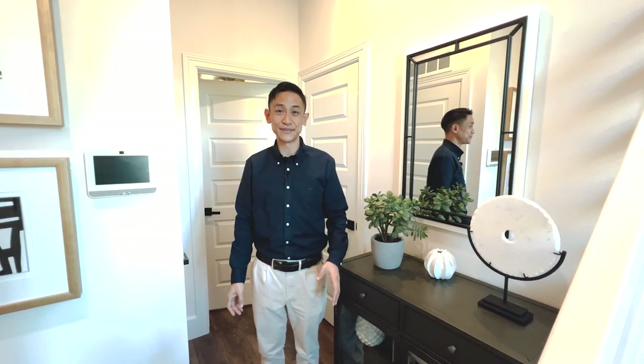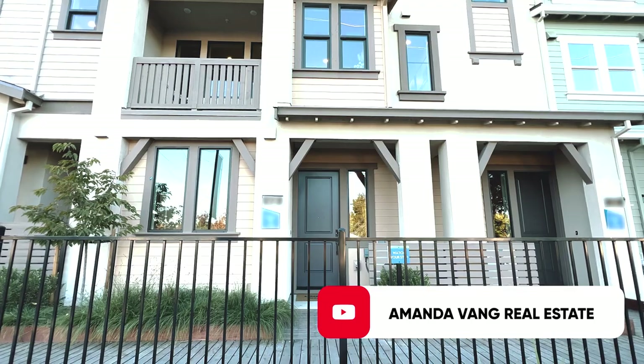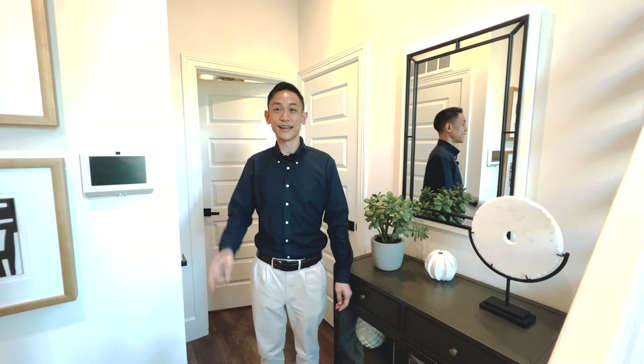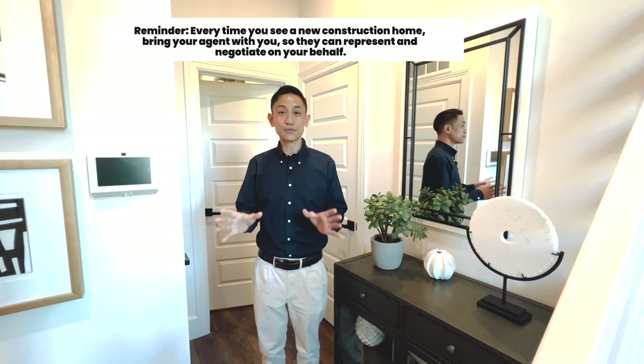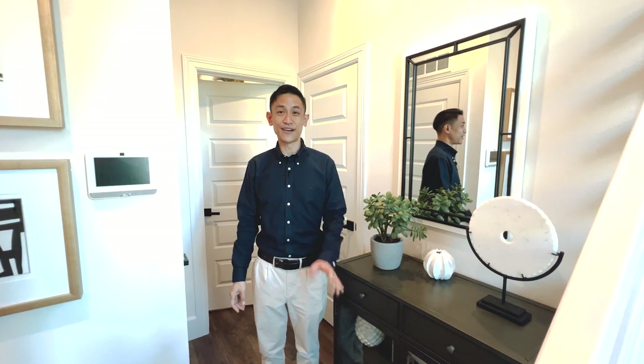Quick disclaimer: we are not affiliated with Landsea Homes, but if you are interested and would like more information or to take a tour, Amanda's contact information is below. One quick reminder — the first time that you visit a new construction home, always bring your real estate agent so they can represent you and negotiate on your behalf.